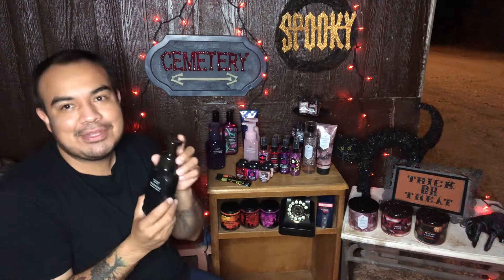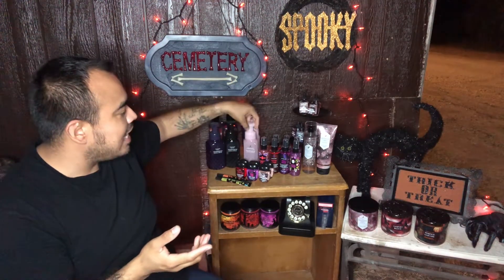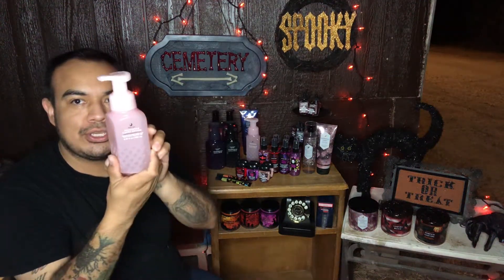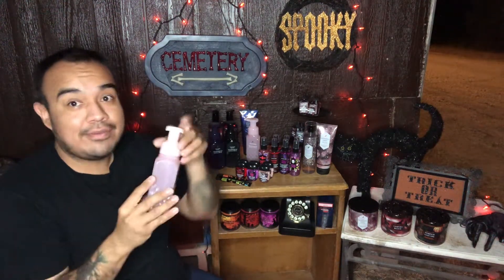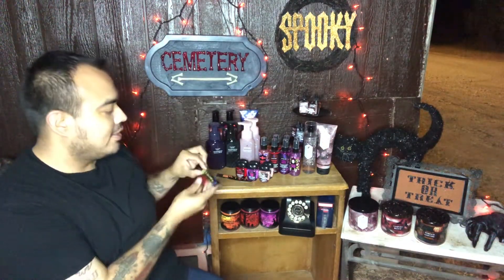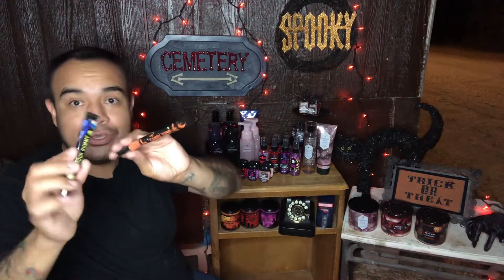This video is not sponsored by Bath and Body Works — oh, I would love to be sponsored by them because they're just awesome. I love their company. Then this is the Enchanted Candy Potion — the packaging is super cute, they really thought of everything. Then we have the Sour Gummy and Candy Corn flavored lip glosses, which is something cute and fun.